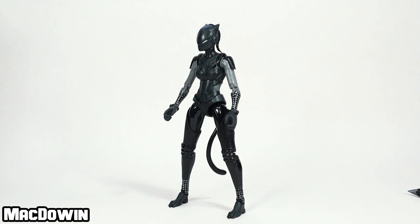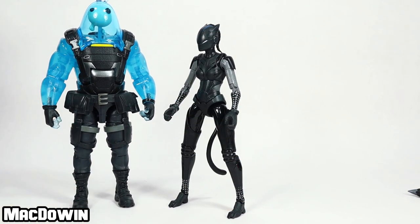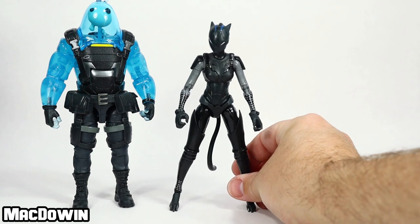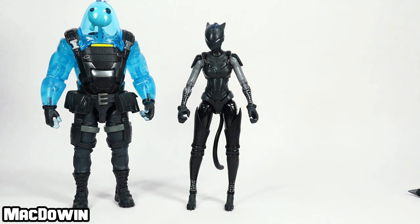Anyway, I better wrap this up. Now it's your turn — what do you think about this figure? Leave your thoughts in the comments section below. Before you go, check out my review of Ripley — the transparent blue slurp guy — in the lower left-hand corner if you haven't already. Thank you for watching. Please like this video and share it everywhere if you found it helpful, as it does help the channel grow. I'll see you in the next video.